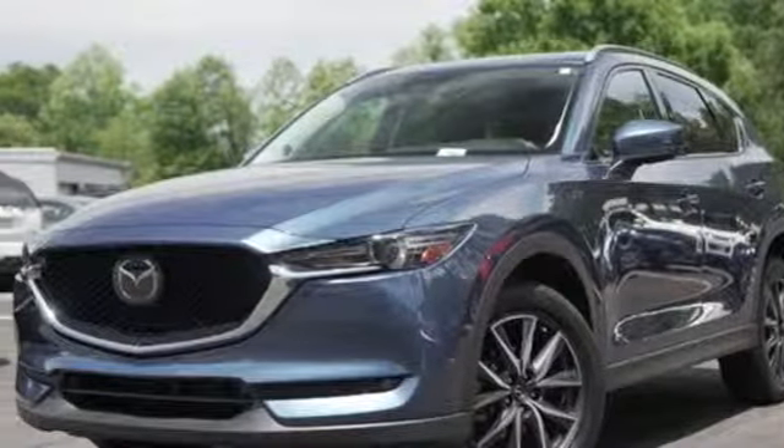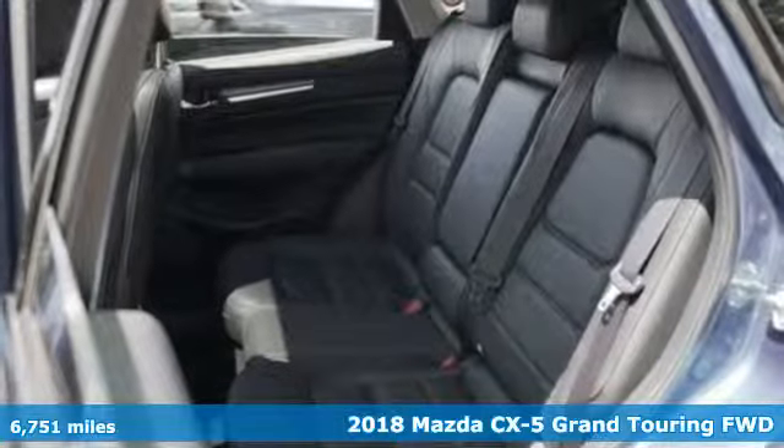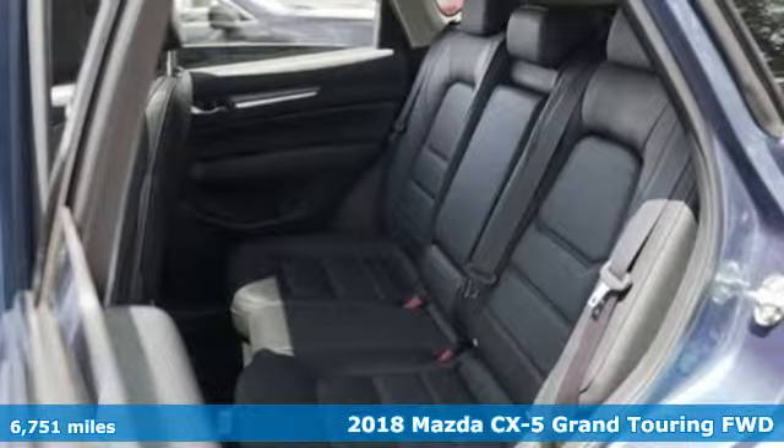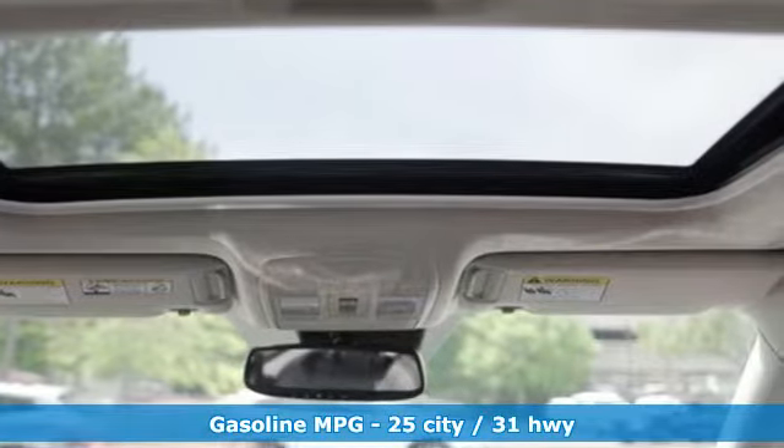It's a 2018 Mazda CX-5 — a compact SUV you can be proud of. This CX-5 handles like a sports car and looks as poised and powerful as a predatory animal on the hunt.